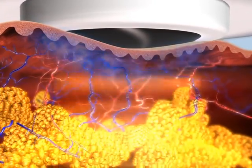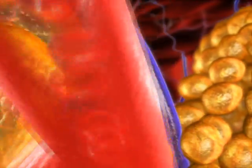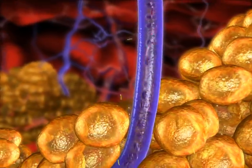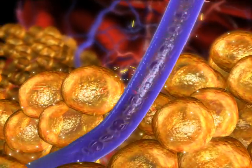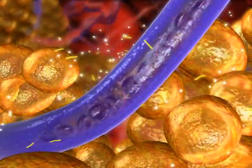Deep dermal heating applied to the dermis and hypodermis with a unipolar handpiece increases localized metabolism and blood circulation. Triglycerides and free fatty acids trapped within the adipocytes are released into the bloodstream, causing shrinkage of these cells.